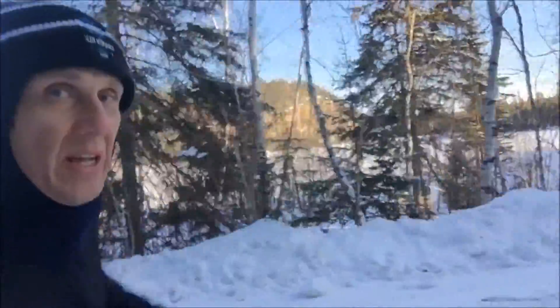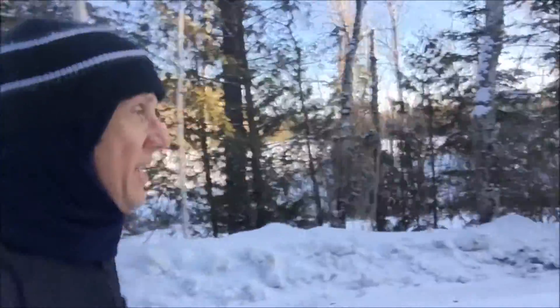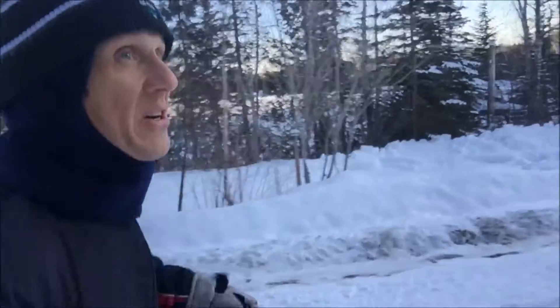It's also pretty crisply cold out today — temperature is about minus 10, and with the wind it's about minus 20. But this road is nice and sheltered, so I don't have to worry too much about frostbite.